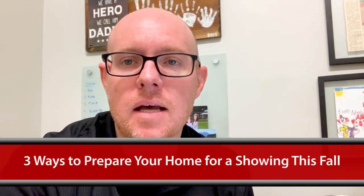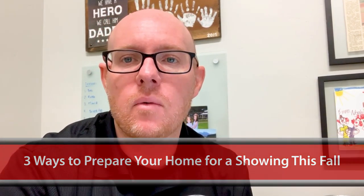Before we get into today's topic I want to point out a couple things on our website. If you are looking to purchase a property, click this button here. If you're looking to possibly sell your home or receive a free home evaluation, click this button here.